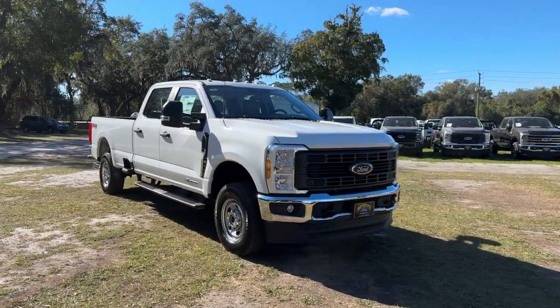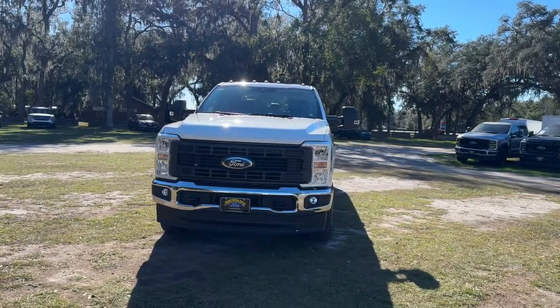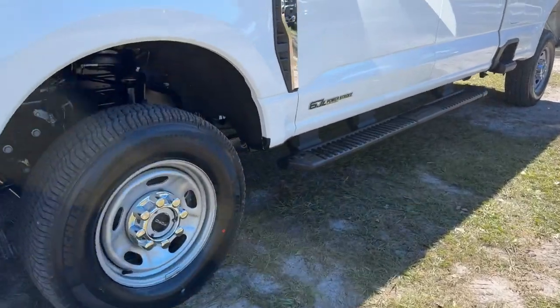Go home happy with the 2024 Ford F-250. Here's a tough, fully capable Ford F-250 that's ready to help you get demanding jobs done safely and with ease.